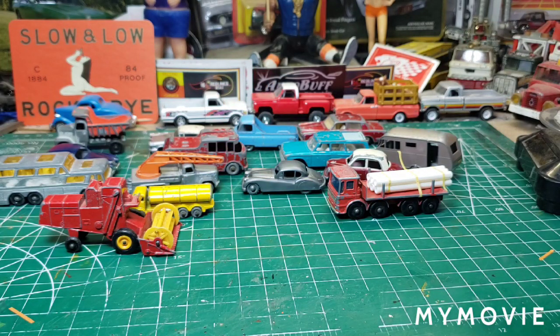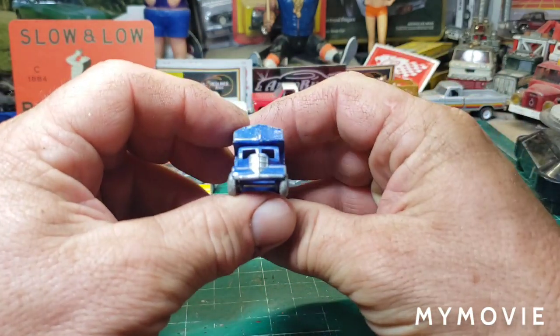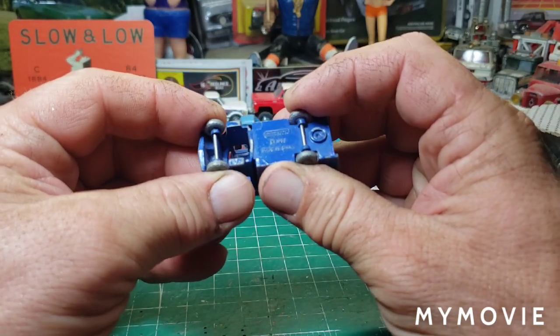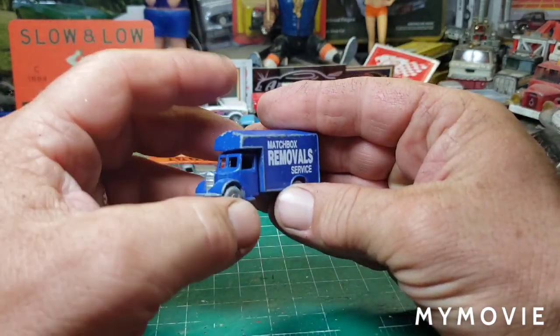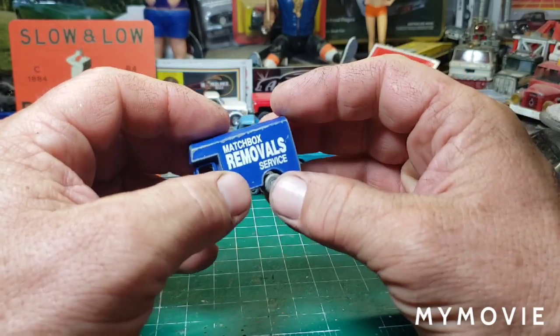This is one I've been wanting to do. I think this is a replica — one of the early 1993 replicas of the Matchbox removals van, but it's still just like the original. I remember when these came out. It's a 93 anniversary replica, so we will have fun restoring that one.